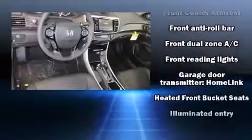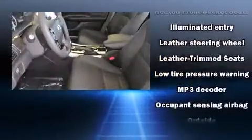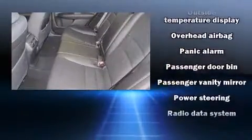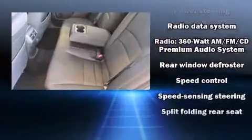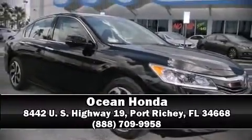Honda ensures the safety and security of its passengers with dual front impact airbags with occupant sensing, traction control, brake assist, a security system, an emergency communication system, and four-wheel disc brakes with ABS. For added security, dynamic stability control supplements the drivetrain. Please don't hesitate to give us a call.